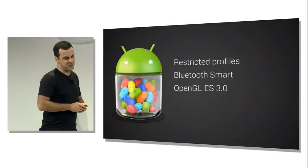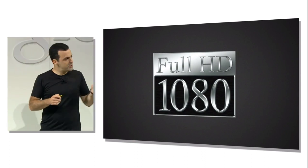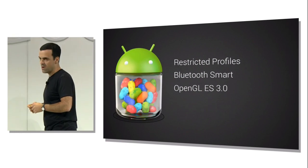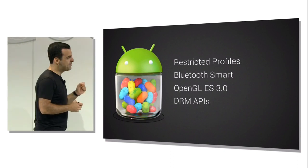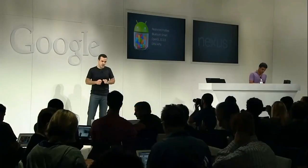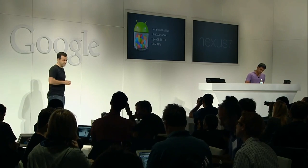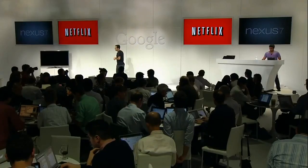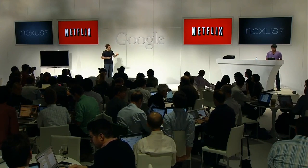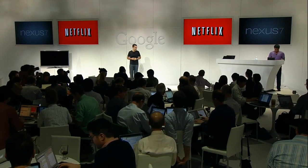Watching movies in 1080p resolution on a tablet is obviously amazing, but most premium content on tablets today is in standard definition, usually related to content protection limitations on HD content. So in Android 4.3, we're introducing a new set of DRM APIs that enable hardware-based encryption and content protection in a standardized way. We're thrilled to announce that one of the first Android partners to take advantage of this is Netflix. We've worked with Netflix closely on a new version of their app that uses Android 4.3 and supports streaming in 1080p HD quality. This new app has been available in the Play Store since Monday, and Nexus 7 is the first tablet to support it, with many more devices coming soon.